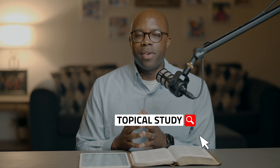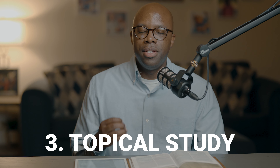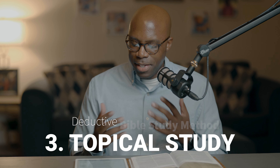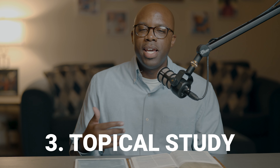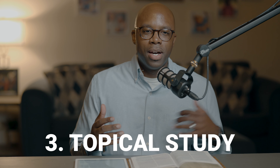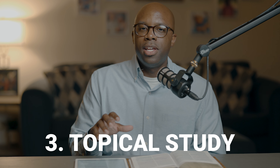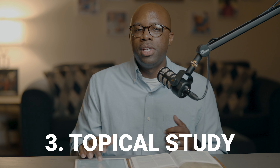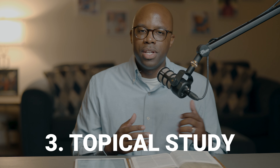The third Bible study approach is the topical study approach, also referred to as the deductive Bible study method. It's where you take different topics in the Bible — like forgiveness, peacefulness, holiness, or kindness — and find different passages that speak on that particular topic, then do an overall study of all those passages to see how the Bible as a whole addresses that topic.